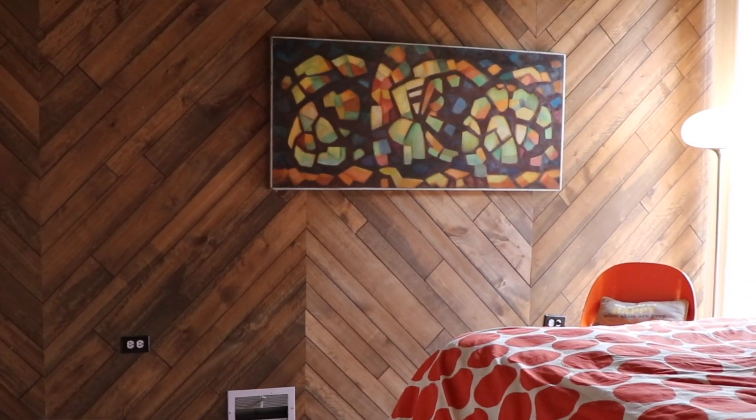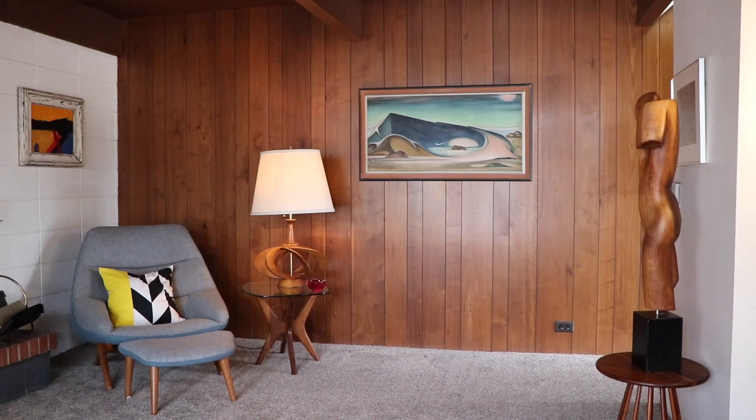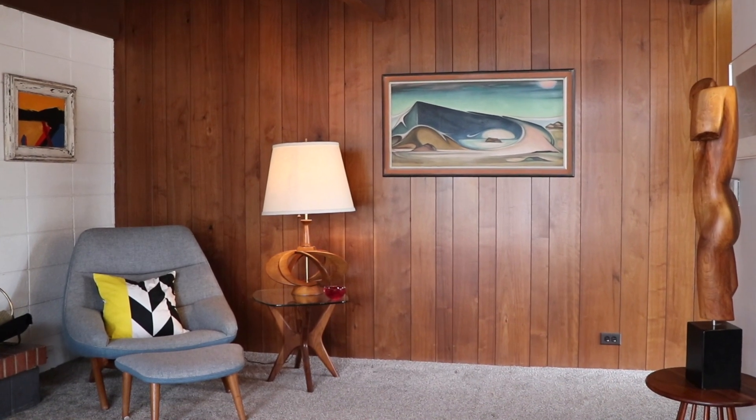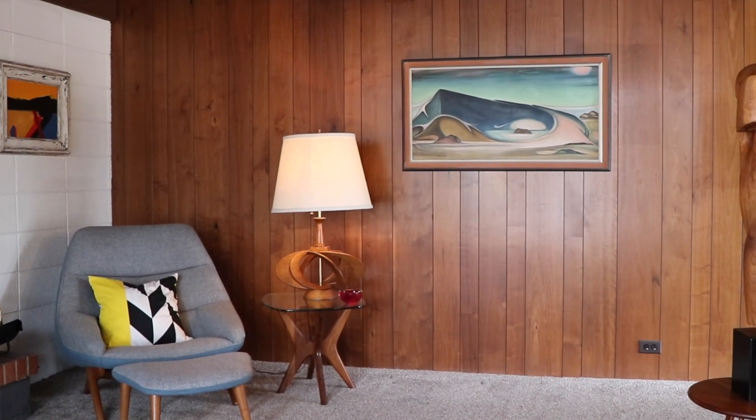For someone who wants to avoid going up and down stairs, this is a really nice house. Because it's a historical district, preservation is encouraged, but some people do build a basement by going down — and that doesn't affect the actual lines of the house.